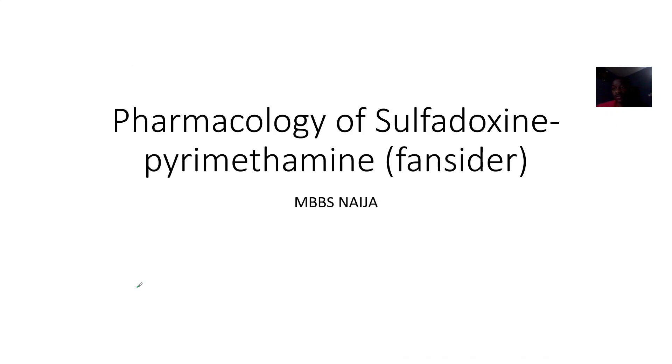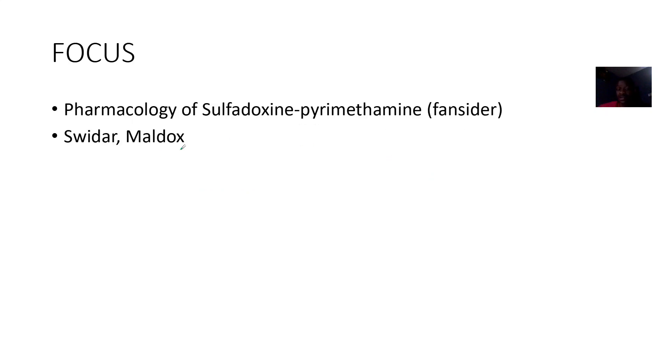We're quickly looking at the next combination therapy, known as sulfadiazine and pyrimethamine. Together they are called Fansidar, and there are other brand names too, like Sweda and Mildox.